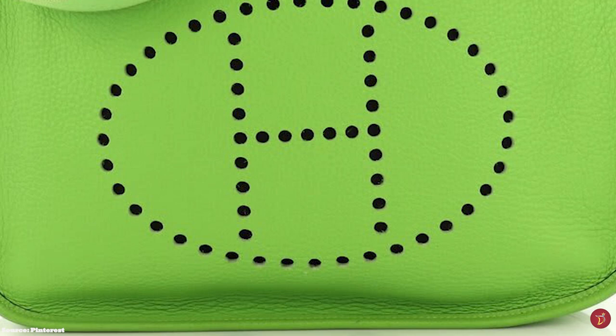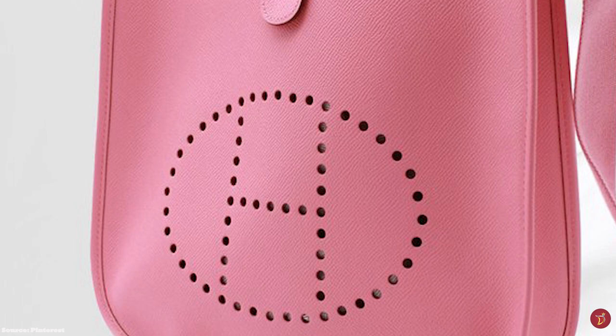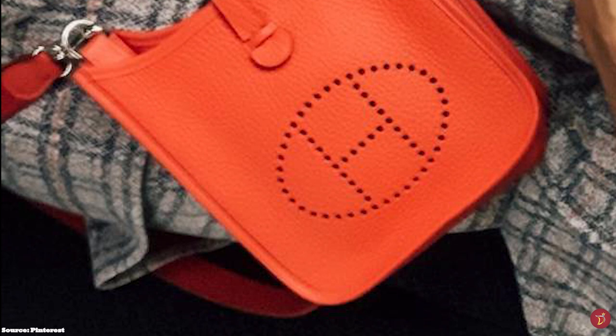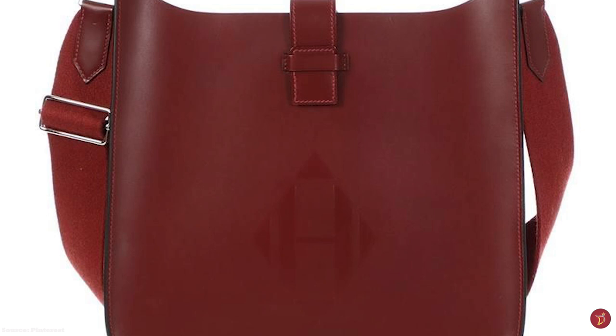The Evelyn bag's signature H usually has 63 holes — 40 for the oval, 9 for each arm of the H, and 5 across the H's middle — with the perforations raw and finished, evenly spaced and sized. The Hermes Evelyn bag is usually available in Epsom or Clemence leather, and is also offered in canvas and vibrato leather.